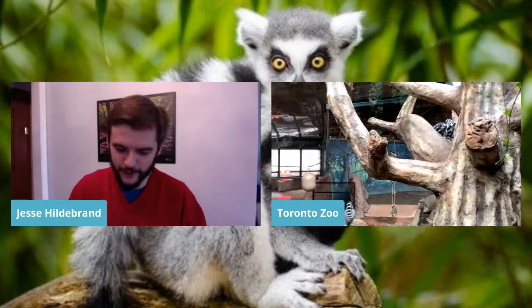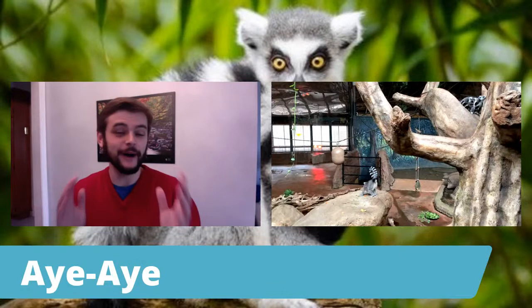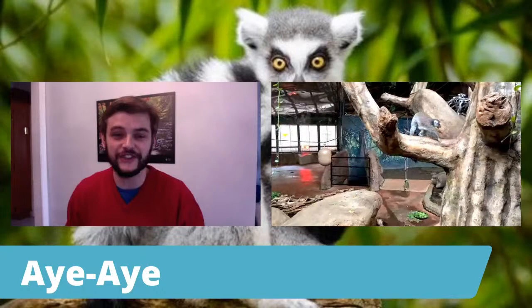That is super cool. Check out the aye-aye — they're one of the weirdest, coolest creatures in the entire world. If you can find something in your life that you love and are as enthusiastic about as Travis is about lemurs, you are set. Try and find something you're as passionate about.